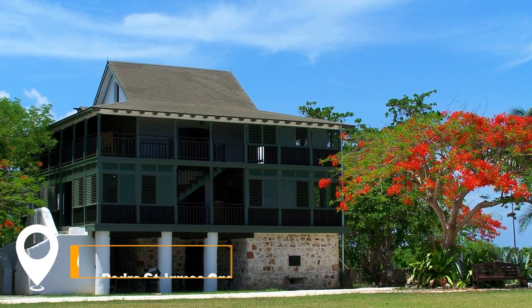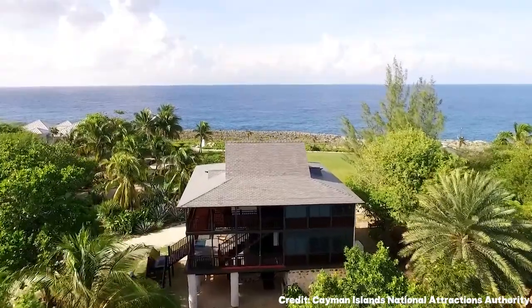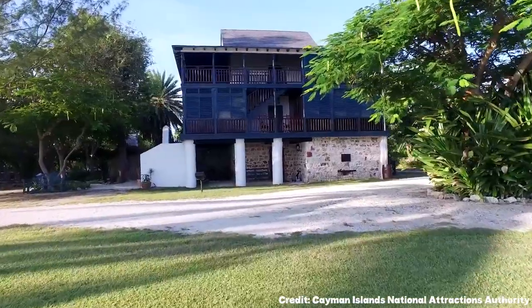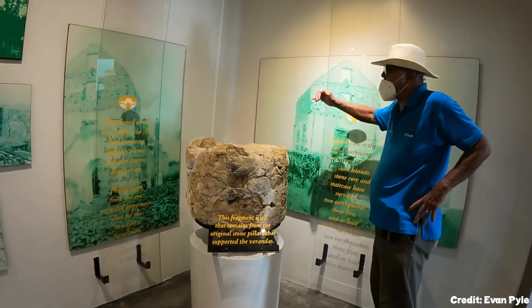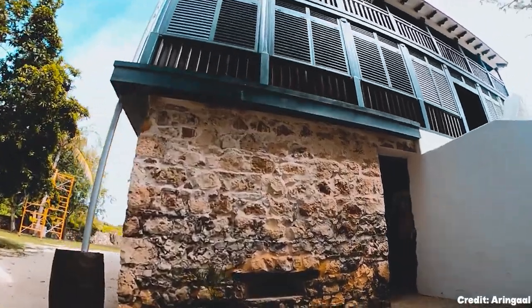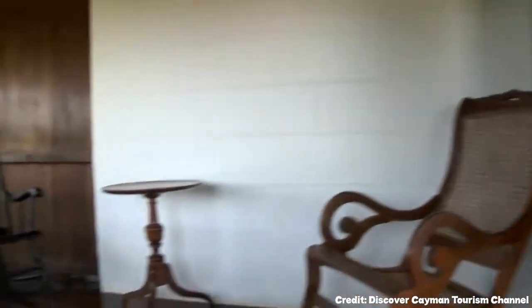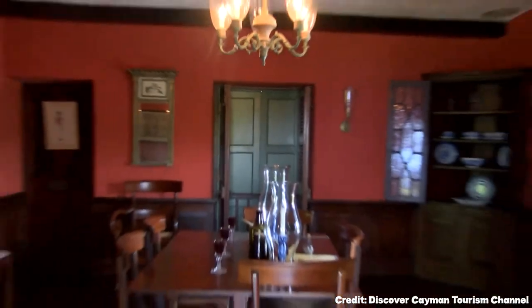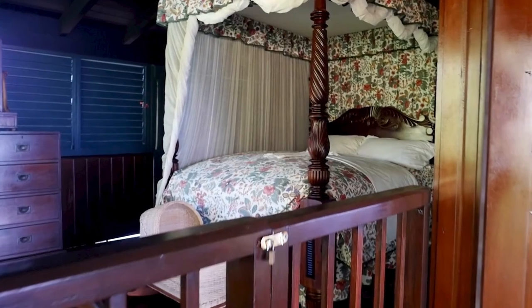At number six, we have Pedro St. James Castle. Pedro St. James Castle is a stately 18th-century three-story building that the Cayman Islands government restored to its 18th-century splendor. The castle, situated on seven acres of land along the sea, features a multi-sensory 3D theater, a restored great house, and a Hurricane Ivan memorial.